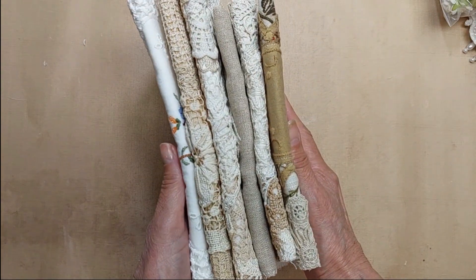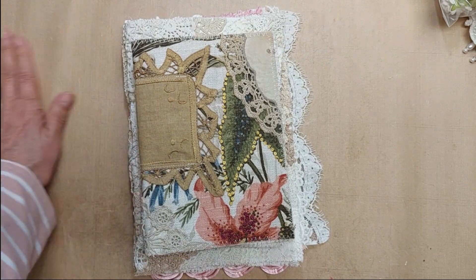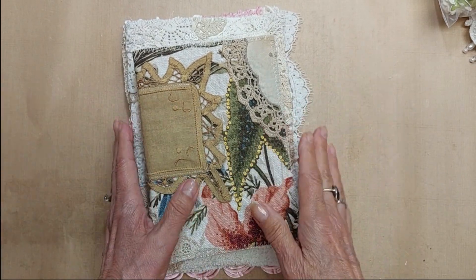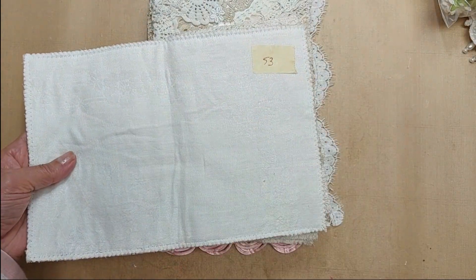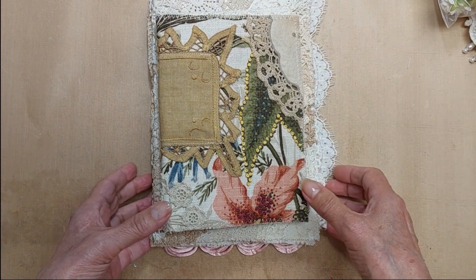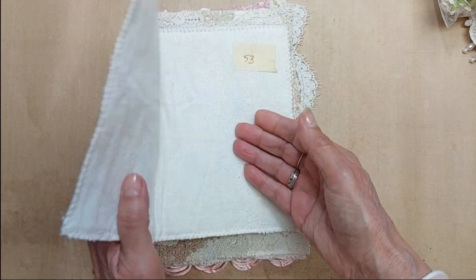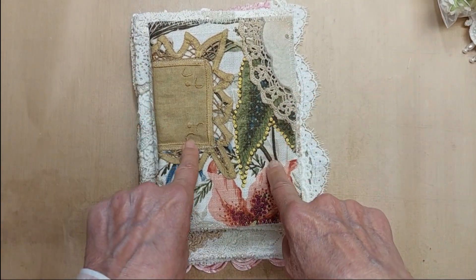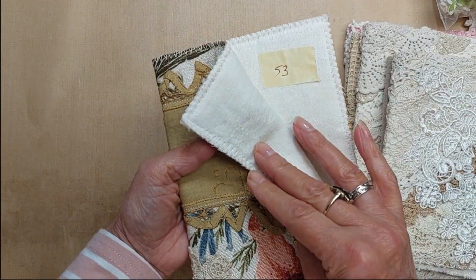I've been in my happy place this week making journal covers. I haven't been feeling too good, so when I'm feeling bad all I want to do is some crafting — it helps me get through it. I have three covers; they all have plain insides and the outside is collaged with linens, laces, doilies, and fabrics. I have five-by-seven and six-by-nine sizes, intended to be used with a single thick signature. Five-by-seven covers are $17 and six-by-nine covers are $20.